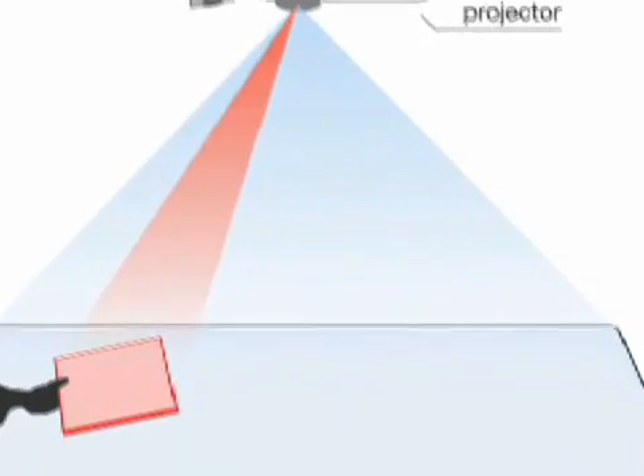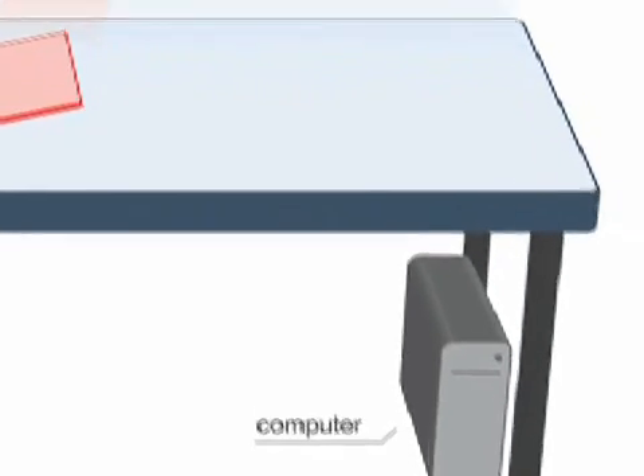This tracking information is then fed to a computer, which then tells the projector what image to display.